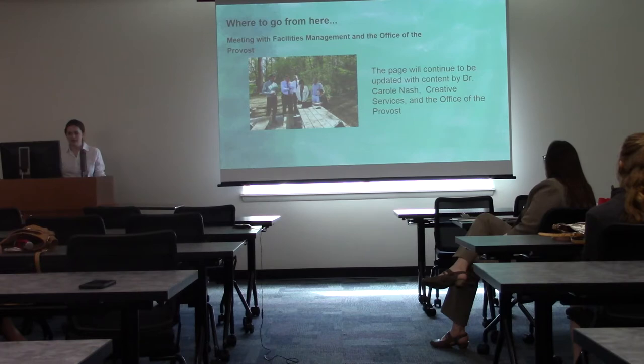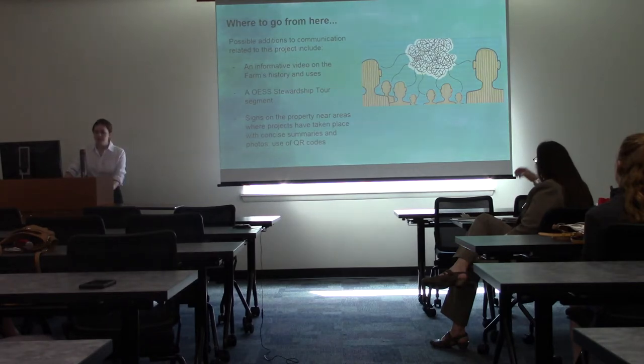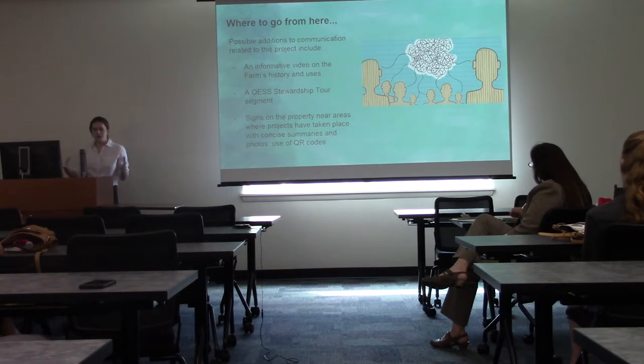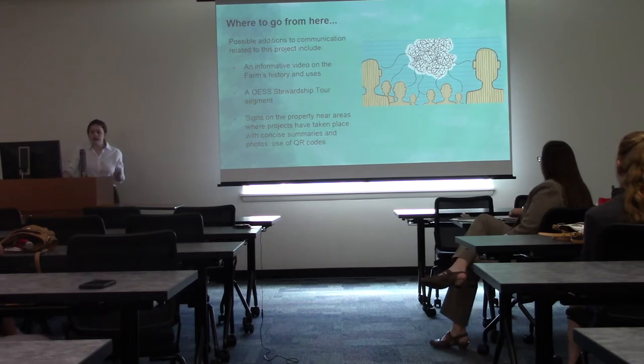It's exciting that the site is at a point where people are ready to show it off at meetings. Possible future additions include an informative video on the farm's history and uses — something I really wanted to include but didn't have time to add — as well as an OESS stewardship tour segment, which would be important for having groups come out to the farm and know about the projects. Also planned are signs on the property near project areas with concise summaries and photos, possibly using QR codes already on signs to link back to projects on the page.